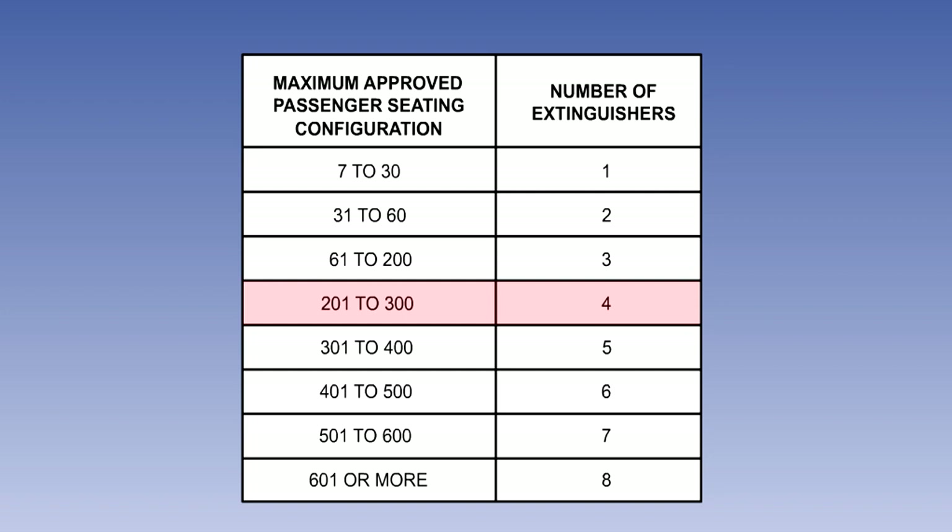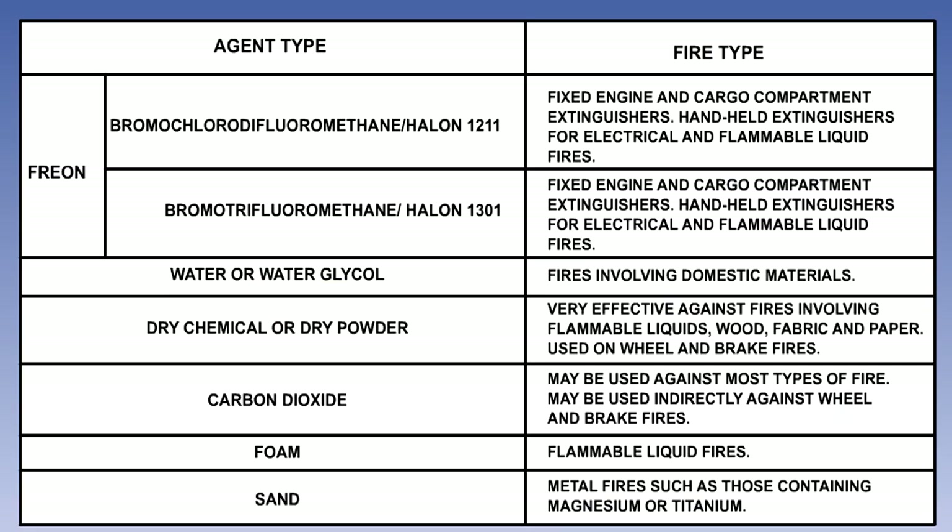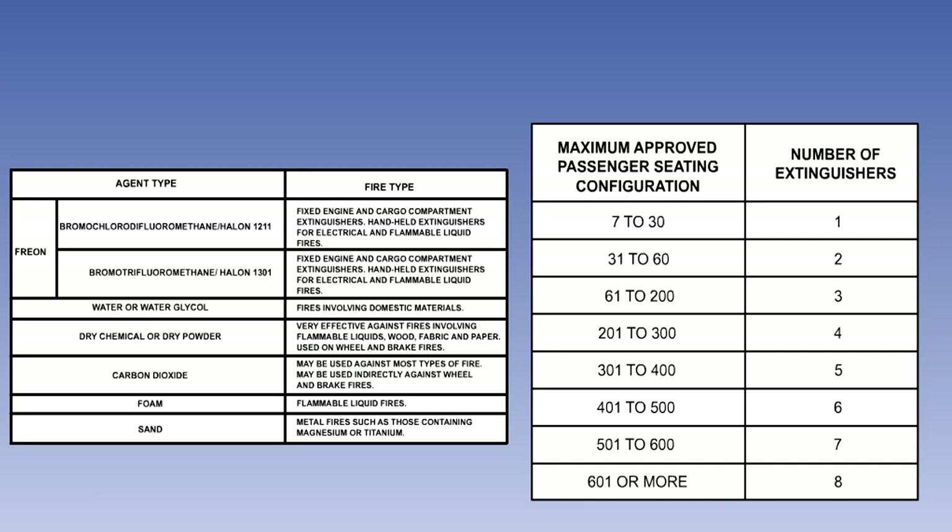We need more hand-held extinguishers for the passenger compartment, two of which must be BCF, plus one BCF for the flight deck. In this lesson, you have learned that there are various extinguishers available for different types of fire. Bear in mind that you need to memorise the table of hand-held fire extinguisher requirements.